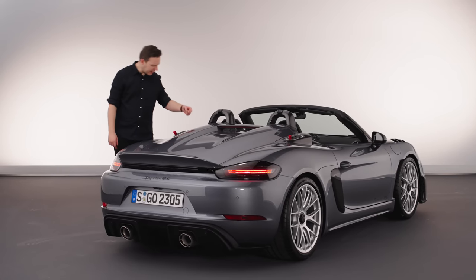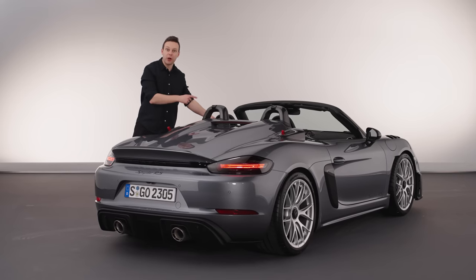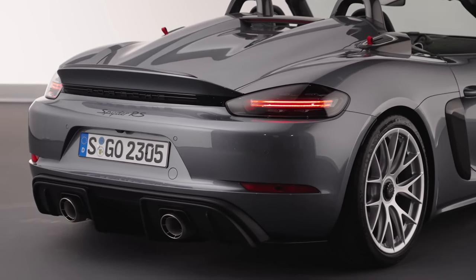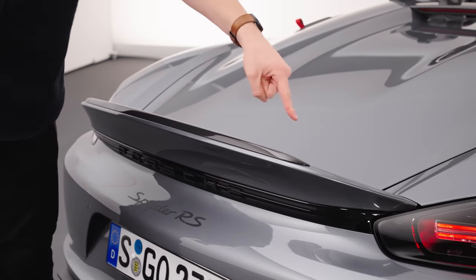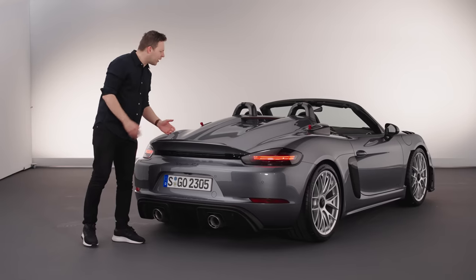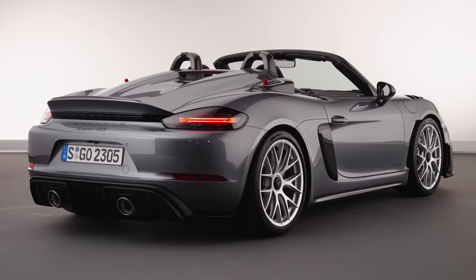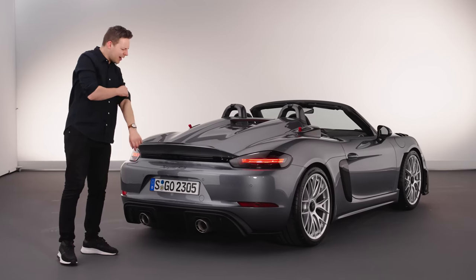Also, like the Cayman, the engine breathes in through these intakes on the shoulders, which are a couple of inches from your ear — so you're definitely going deaf. The Spyder also gets this lovely double bubble rear deck, which makes it look so much more exotic than a normal Boxster. And then that draws your eye down to this huge swantail spoiler. From the rear three-quarter, that is the Spyder RS's angle — it's hunkered down. Love that double bubble tonneau cover.